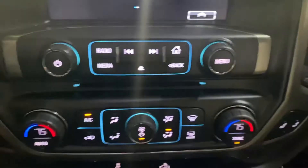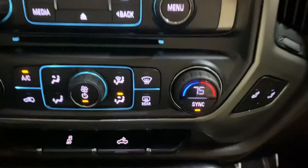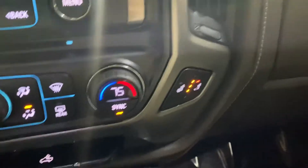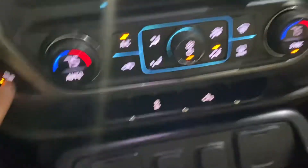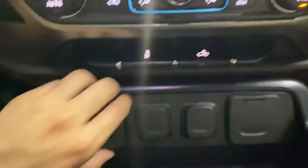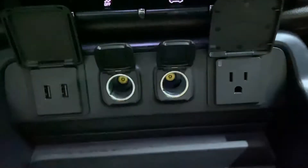Those are gonna be your immediate controls. Have your AC running just fine. Have heating front seats right there — working fine. Have your ports: USB, AC and power outlets.